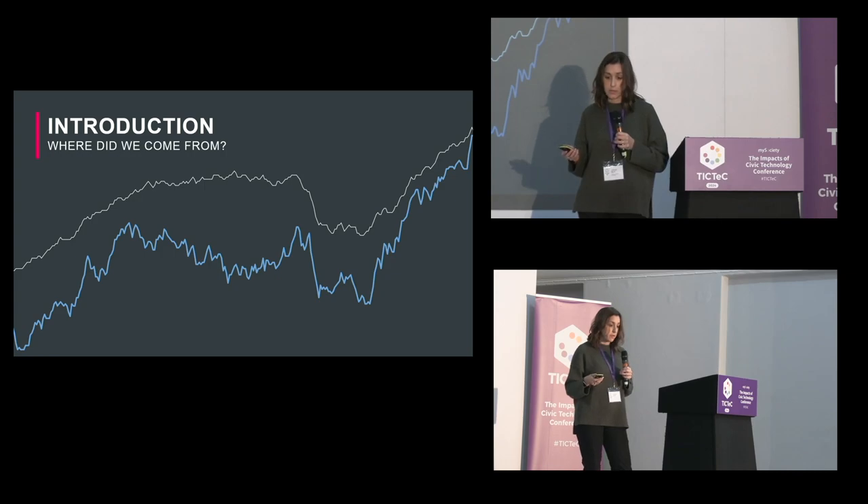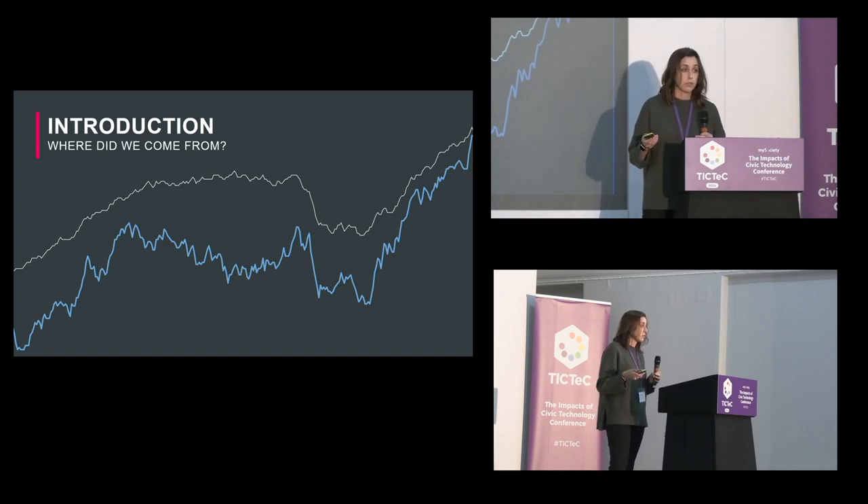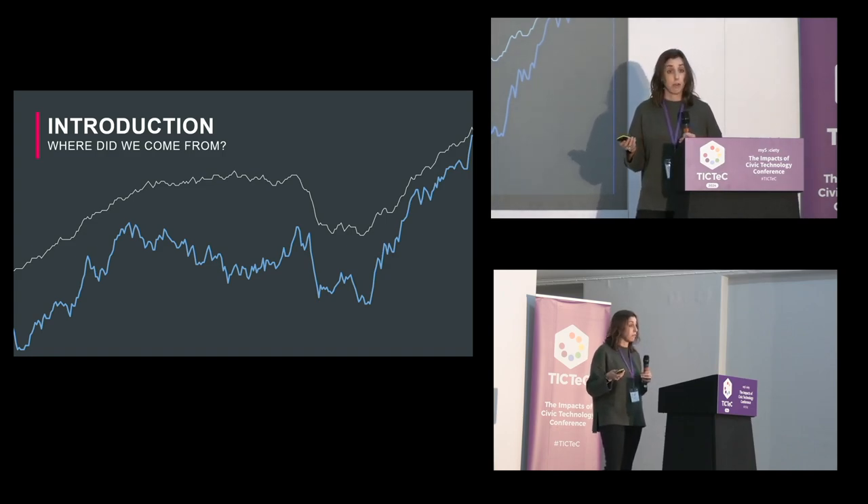90% of Londoners live within 10 minutes walk of their local High Street. They provide about 1.5 million jobs, and if you live in London you probably have a relationship with your local High Street — maybe your local pub's there, or it's that restaurant that you really love, or it's just where you get your groceries at 10:30 at night because you forgot.